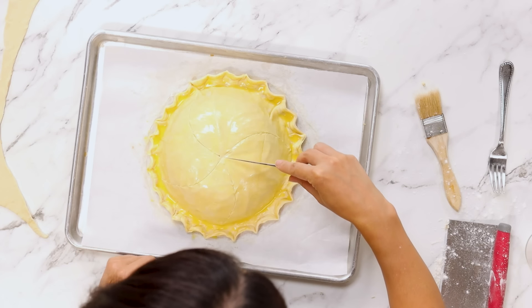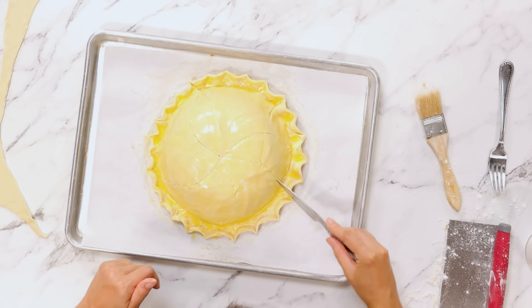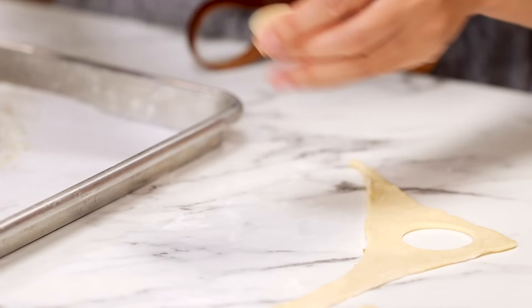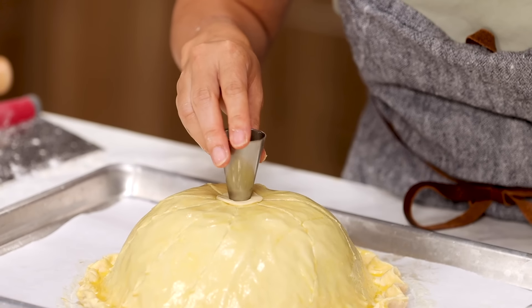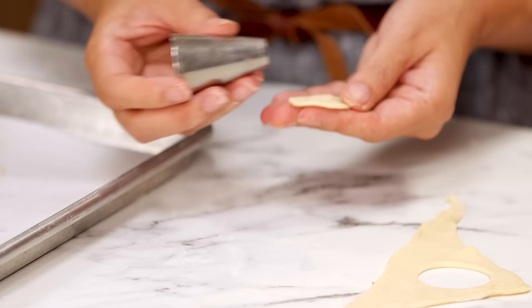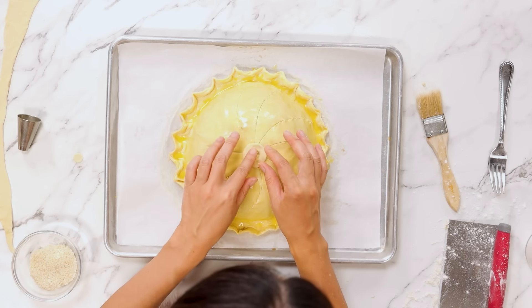In between the lines, I'm going to make another line. Use a piping tip. Cut leftover pastry and cut out shapes. Use both sides and make it look like a doughnut. Put the doughnut on top.